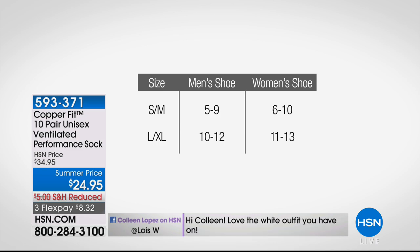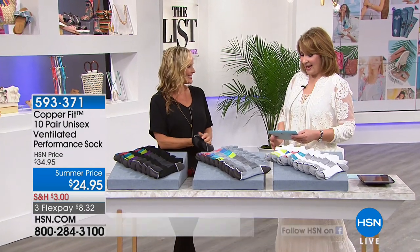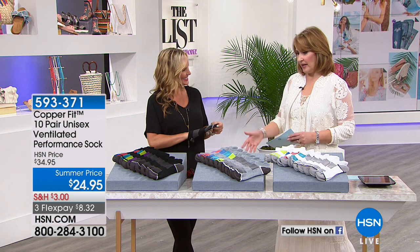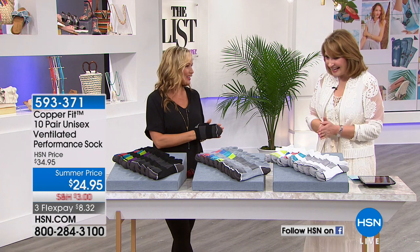We have the fabulous Annika Keelan back with us. Annika has been part of the fitness industry for two decades — yoga expert, instructor, and brand ambassador for CopperFit. How does somebody not order this? Is this irresistible? Crazy good.